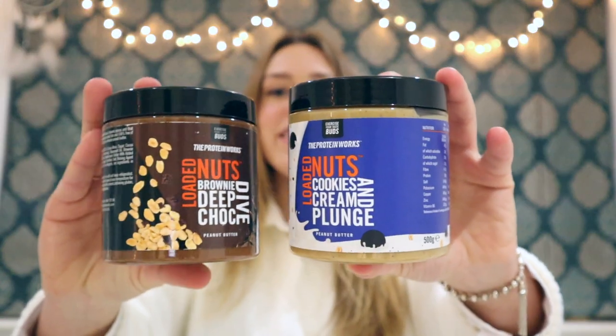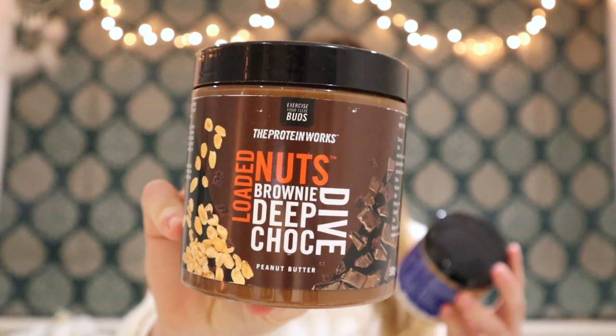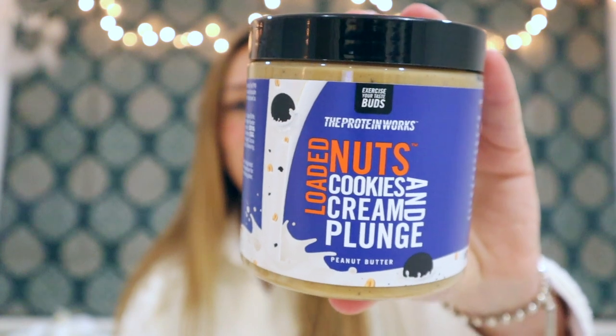Speaking of yummy food — be ready to have your mind blown. These are the Protein Works peanut butters, but they're so much more than peanut butter. The one I just finished was white chocolate and fudge peanut butter — such an amazing sweet tone. Saz tried it and loved it so much that she requested more. I'm yet to try these two, but I know they'll be incredible: Loaded Nuts Brownie Deep Choc Dive and Loaded Nuts Cookies and Cream Plunge. I'm going to try those in a video with Saz. They have so many other flavours too — check below for discount codes for Protein Works and My Vitamins.